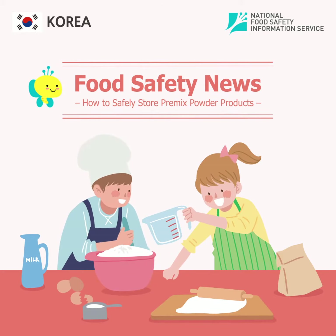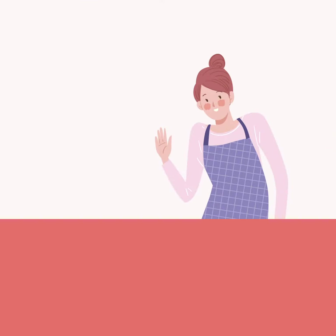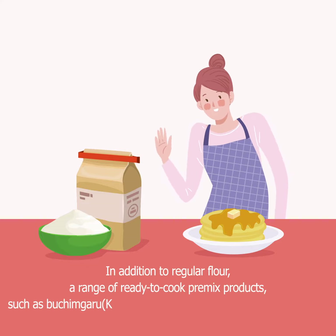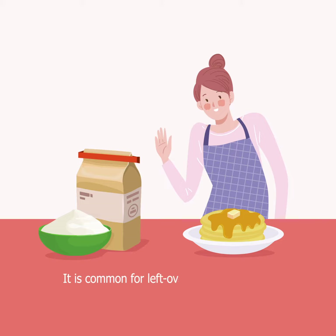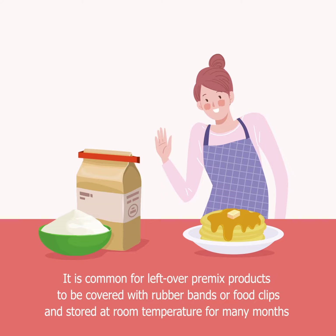Food safety news: how to safely store pre-mixed powder products. In addition to regular flour, a range of ready-to-cook pre-mixed products such as Korean pancake mix and pancake powder mix are available on the market. It is common for leftover pre-mixed products to be covered with rubber bands or food clips and stored at room temperature for many months.